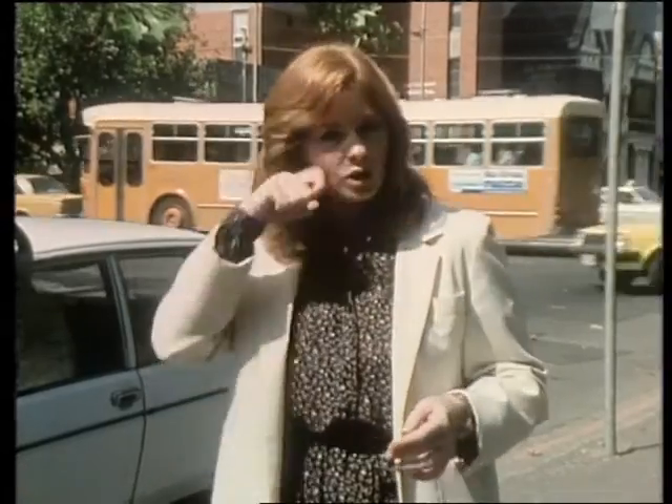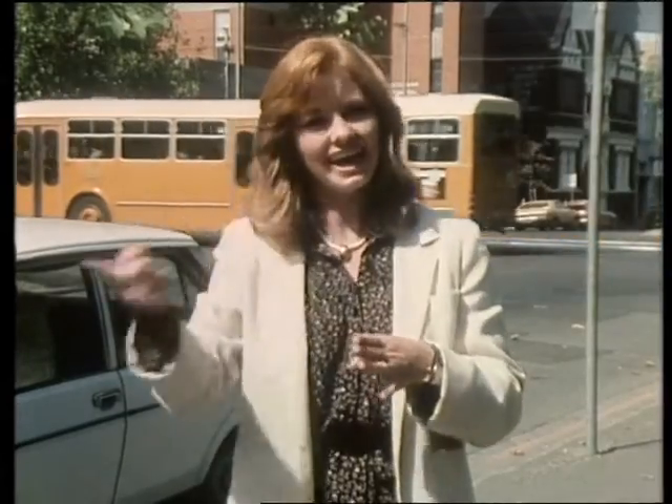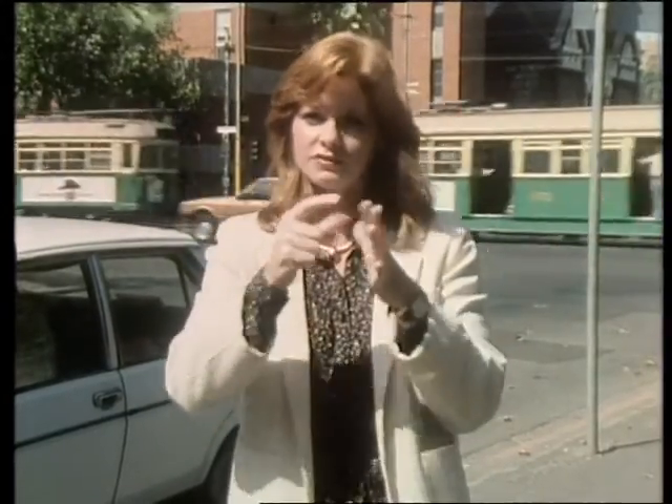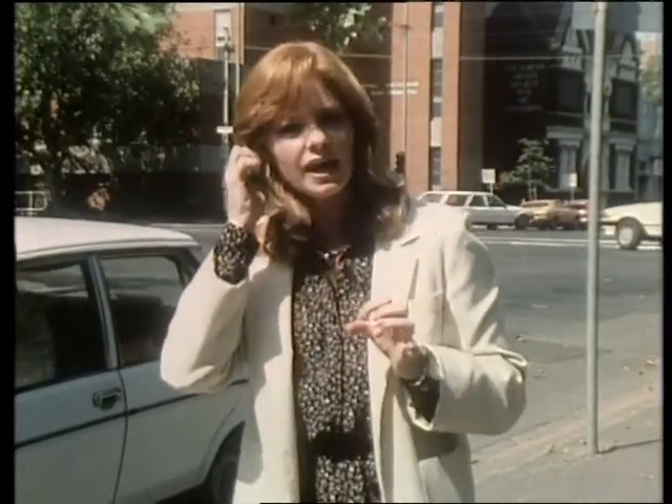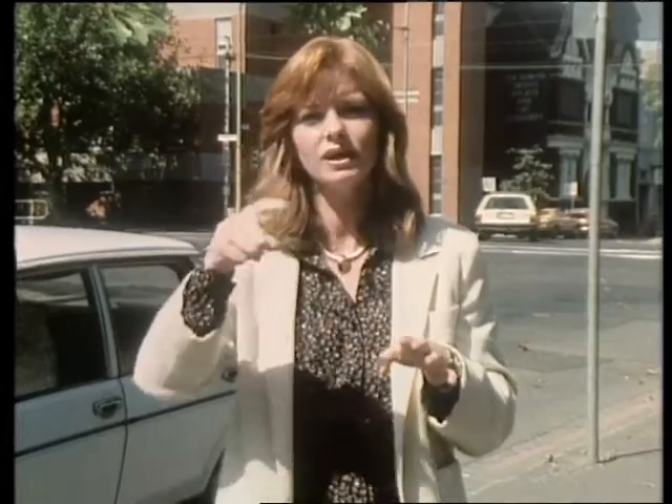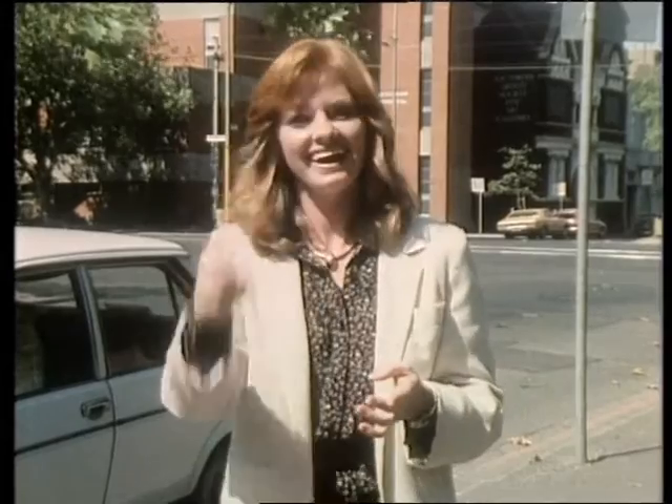Good evening. I'm Carmel Travers. Tonight, our programme, Towards 2000, will show you the work of doctors at the Eye and Ear Hospital in Melbourne. At this hospital, doctors have made a device called the bionic ear. For some nerve-deaf people, the bionic ear could help them hear again.